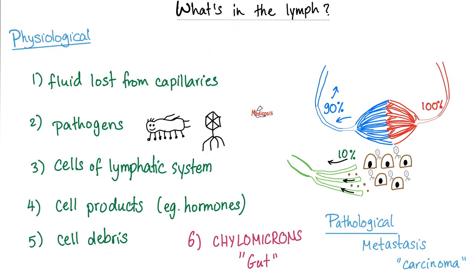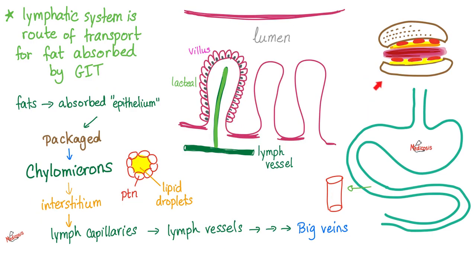What's in the lymph? Normally there's fluid loss from the capillaries — that's the 10%. Also some pathogens, cells of the lymphatic system such as lymphocytes, cell products such as hormones, cell debris, and chylomicrons. Pathologically, if there is cancer — especially a carcinoma — it might get drained with lymphatics into the lymph nodes. That's why we see lymph node swelling in patients with many cancers and also with bacterial or viral infections.